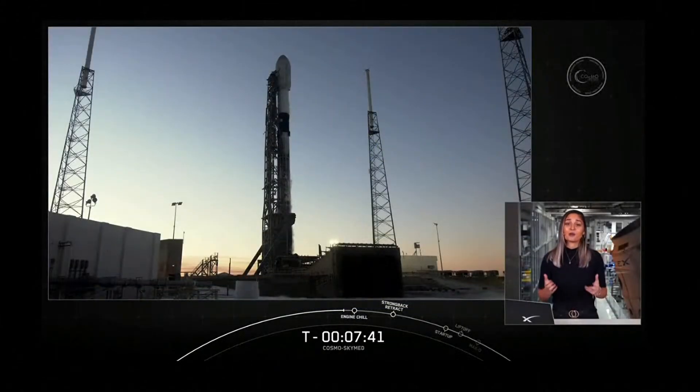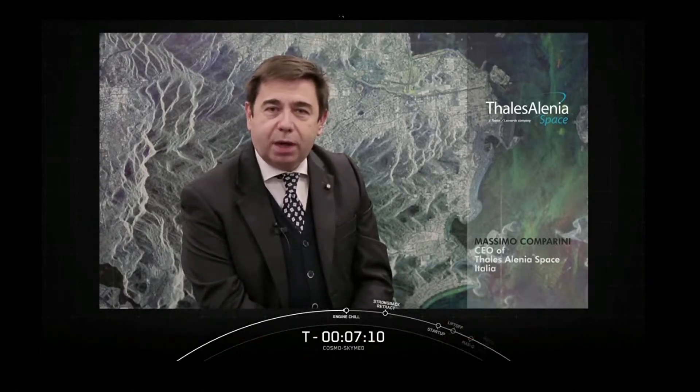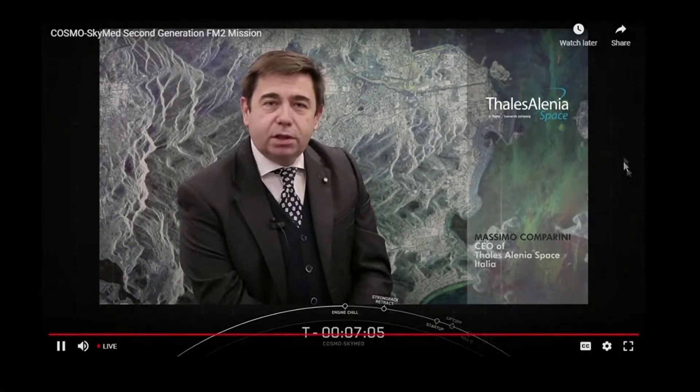Thales Alenia Space is our customer for tonight's mission, as well as the prime contractor responsible for the entire system. Here are a few words from their CEO, as well as the CEO of Telespazio, which designed and built critical ground and in-orbit support and operations. The launch of the CosmoskyMed second-generation second satellite is a cornerstone in the entire CosmoskyMed program. The program started in 2007 with the launch of the first satellite of the first generation. Thales Alenia Space is the prime contractor and we are proud to bring to space new systems, architecture, technologies, and operational capabilities.